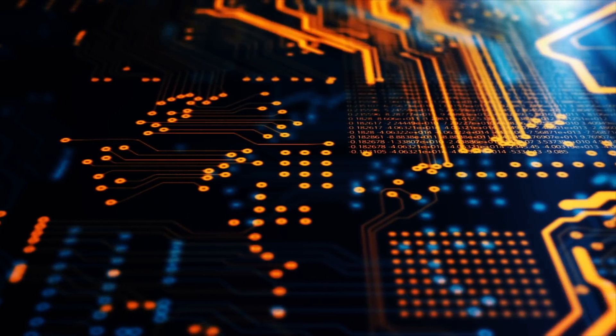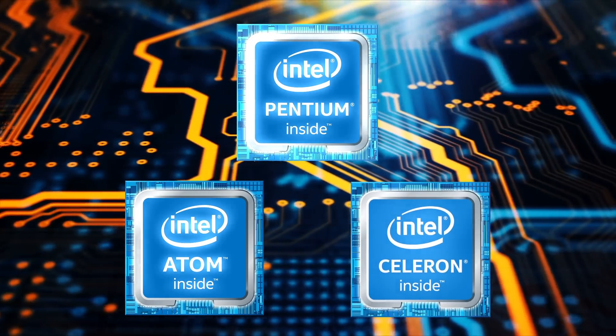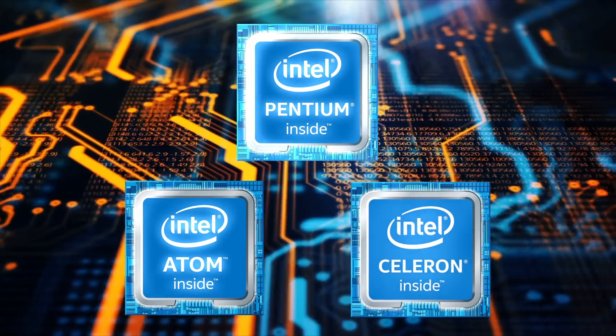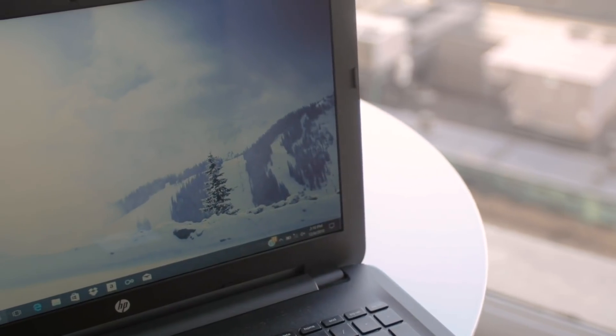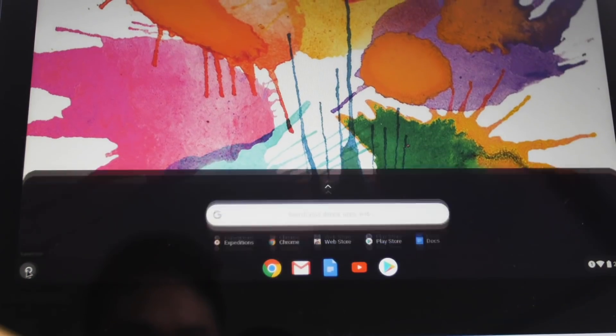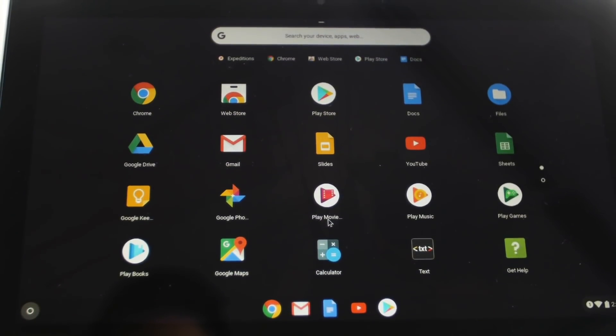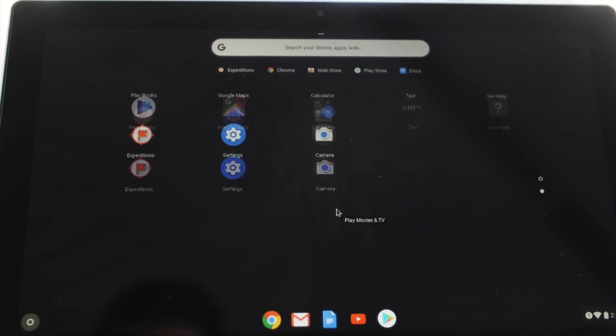First, check out the CPU. Intel's Atom, Celeron, and Pentium processors power most of the under-$400 laptop set. Years ago, these were painfully slow, but now operating systems like Windows 10 and Chrome OS are a bit more reasonable with their processing demands, and the newest generations of these chips themselves are more efficient.